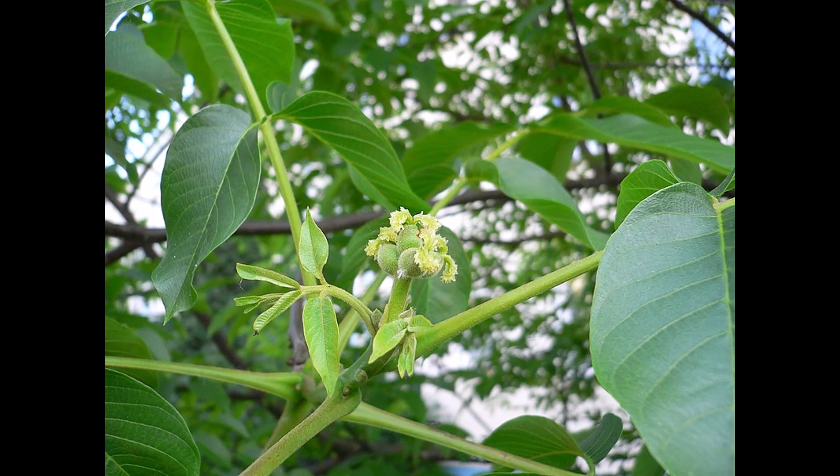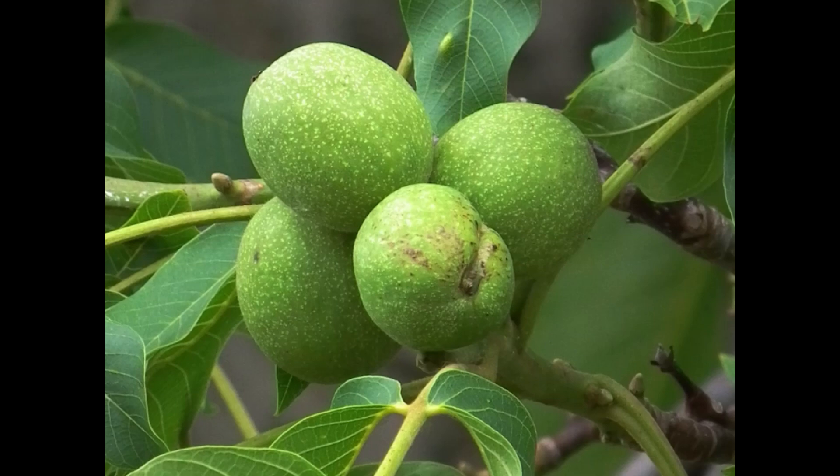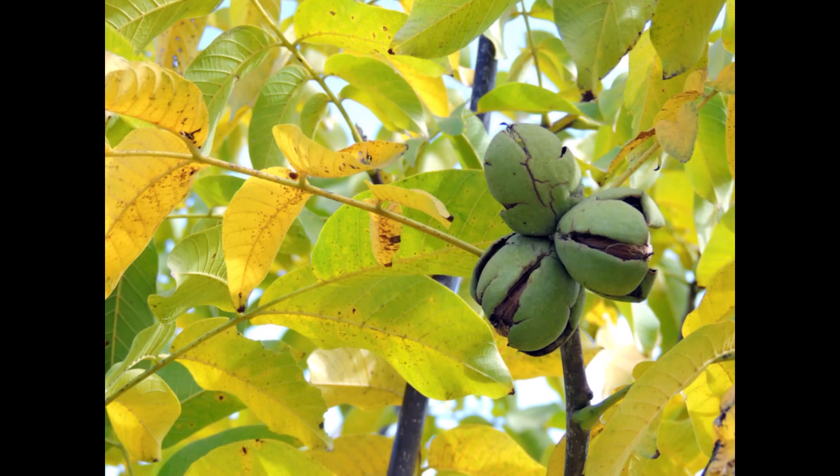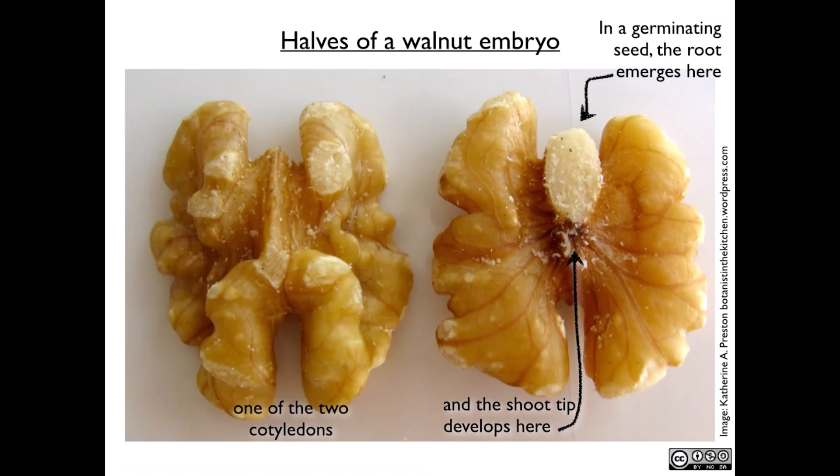Persian walnut produces a nut with a fleshy husk covering brown corrugated seeds. The seed consists of two embryonic parts covered by a papery, tan to brown tissue called the pellicle.